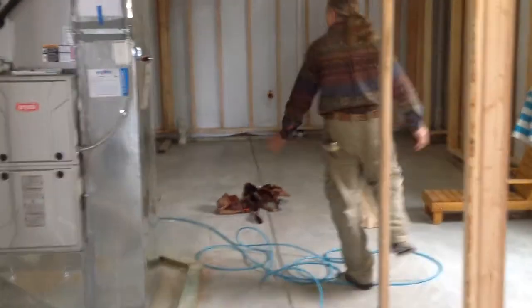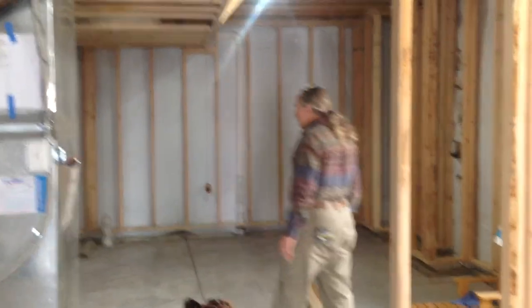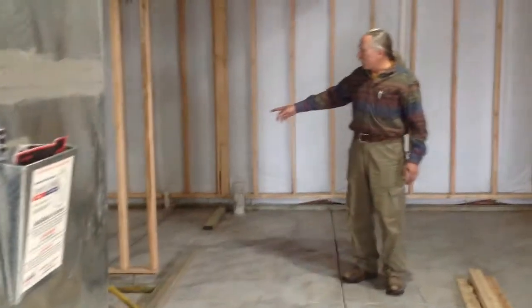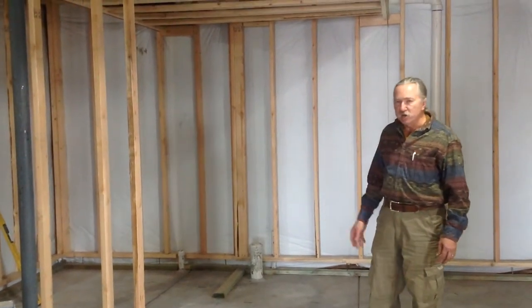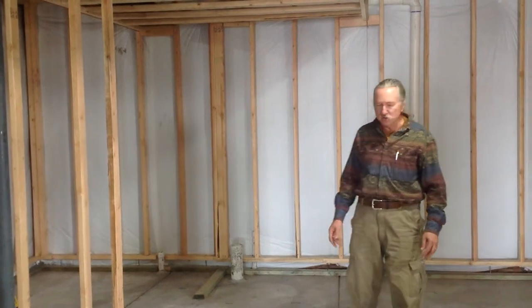We'll have a door coming through here into the bedroom. This whole area is going to be a very large bedroom. It worked out very nicely to get them a nice large walk-in closet, so they'll be able to use that for guests as well as winter storage for ski gear and transitional storage for clothing during the season changes.